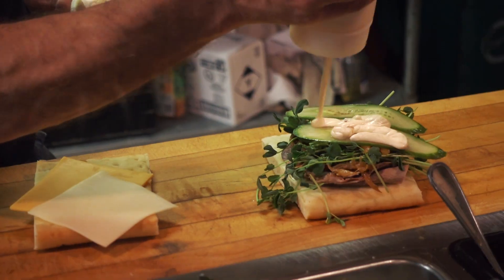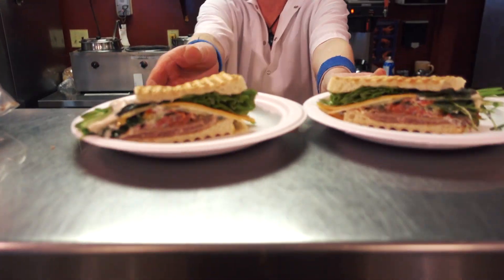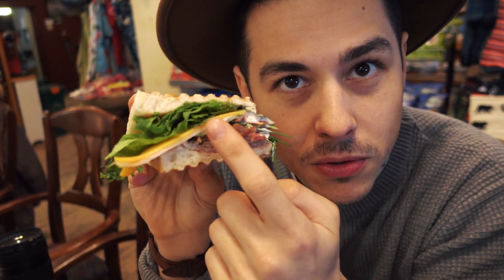We're in the cutest little market and it smells amazing here. Look at those layers — meat, stacked, cheese, vegetables, flatbread. And now it's going in my mouth.